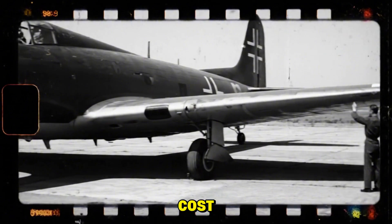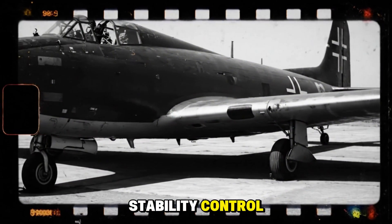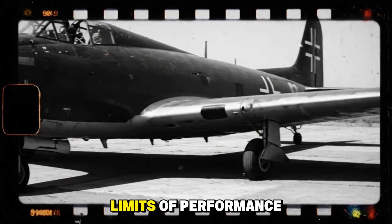It is a bold decision to sacrifice the tail surfaces in pursuit of maximum stealth. But that decision comes at a cost: stability, control, and the very ability to stay airborne at the limits of performance.